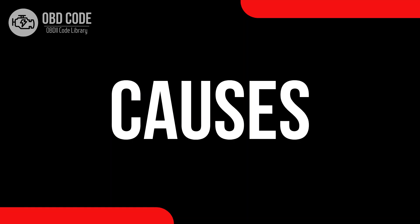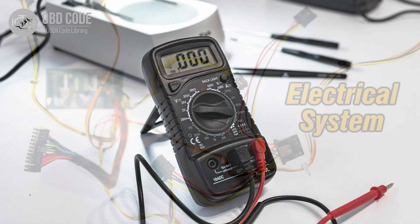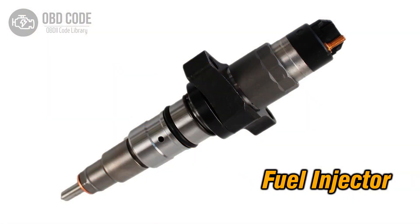Causes of code P0262: 1. High voltage condition in the circuit for the fuel injector in cylinder 1. 2. Wiring issues in the injector circuit for cylinder 1. 3. Faulty fuel injector in cylinder 1.